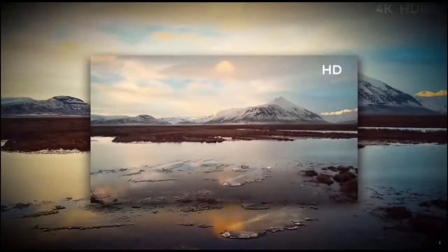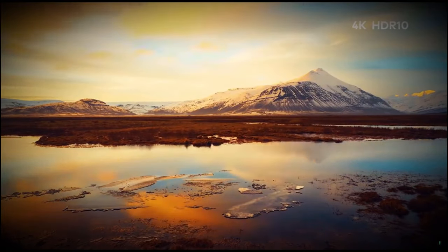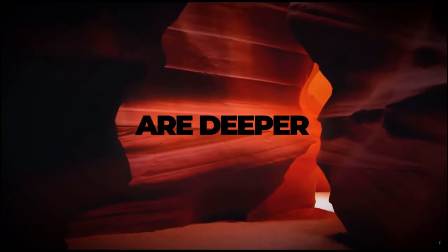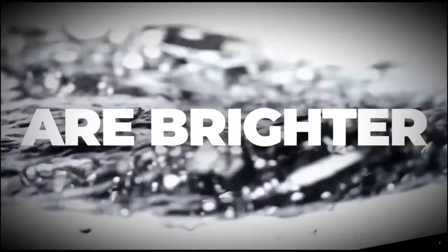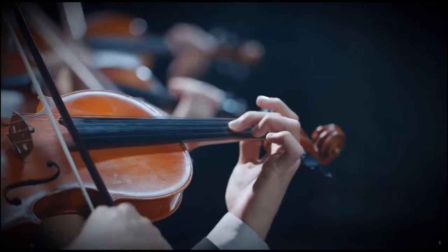4K resolution with HDR10 brings you a new level of definition — blacks are deeper, whites are brighter. The Volvá projector extends the limits of imagination and takes you further than ever before.